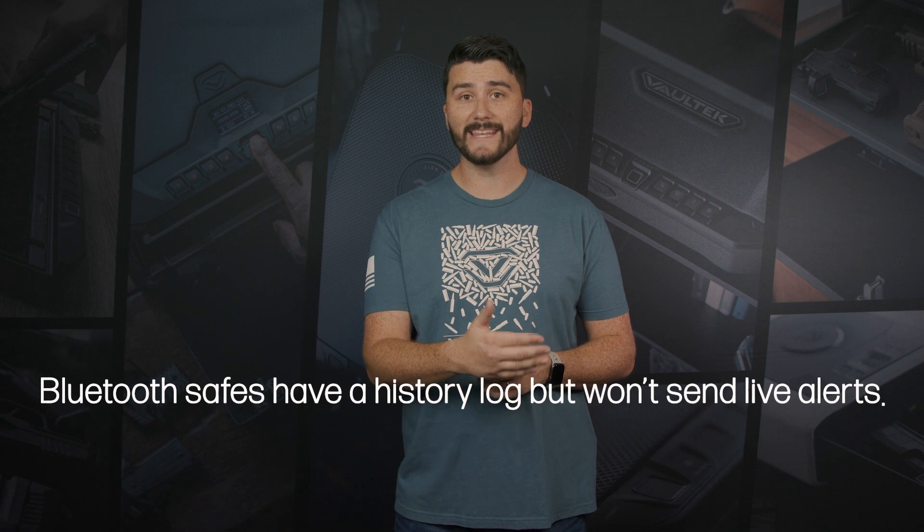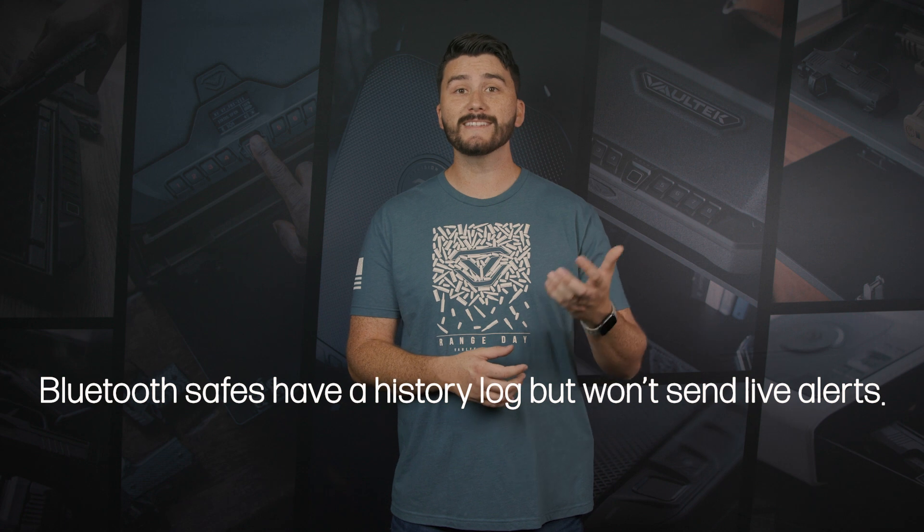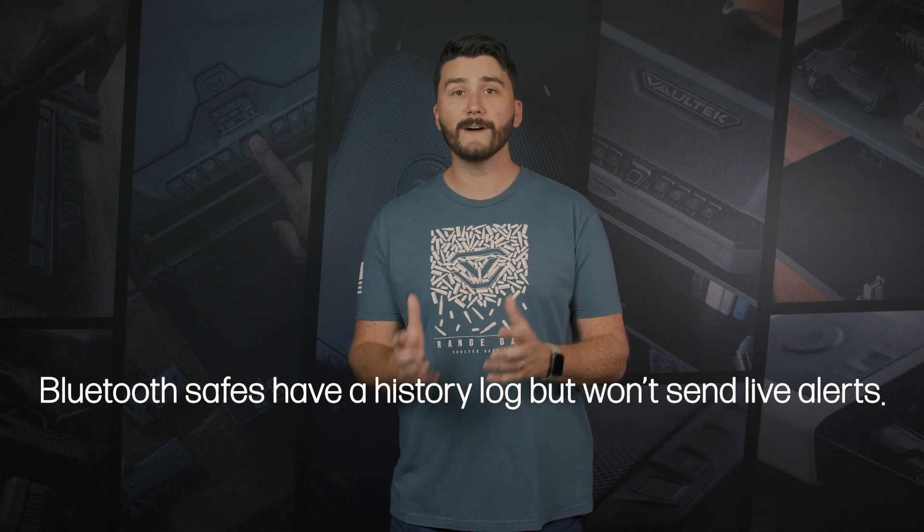It's important to note that Bluetooth safes will also track the safe's history in the app's history log, still allowing you the crucial ability to monitor the safe — with the exception that it won't send you live alert notifications like the Wi-Fi safes will.